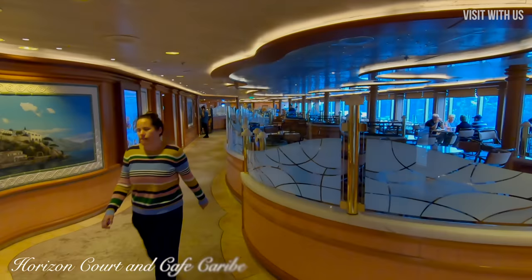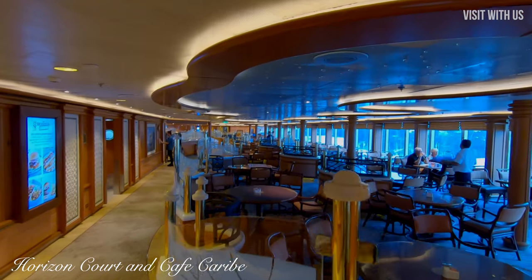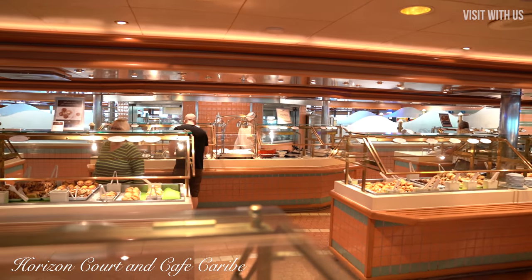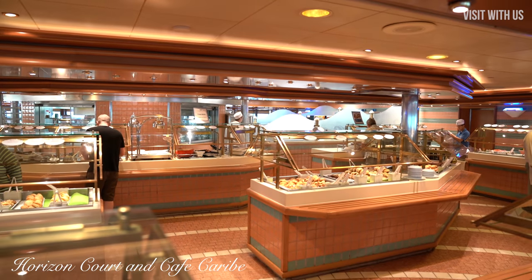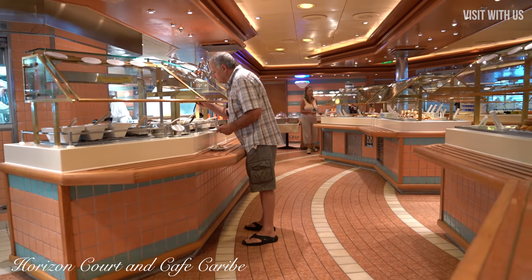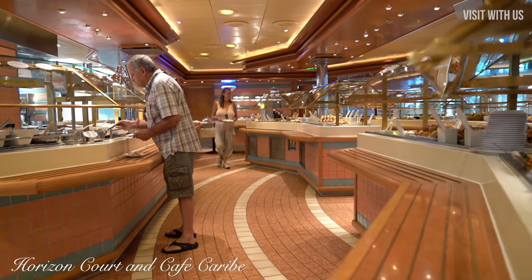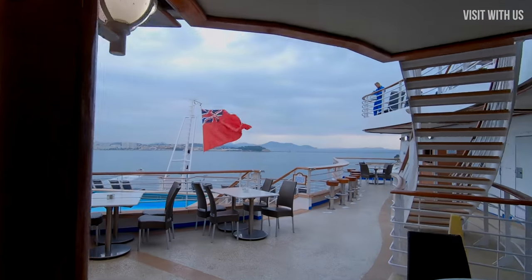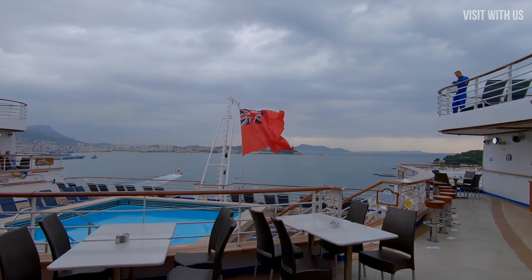Even further back is Horizon Court and Café Caribe, which to me felt like one and the same venue. This is where the buffet area is for breakfast, lunch and evening meals. It was good, but with one major, unsurpassable annoyance which I'll discuss in our review — now is not the time, but I will reveal all, I promise.